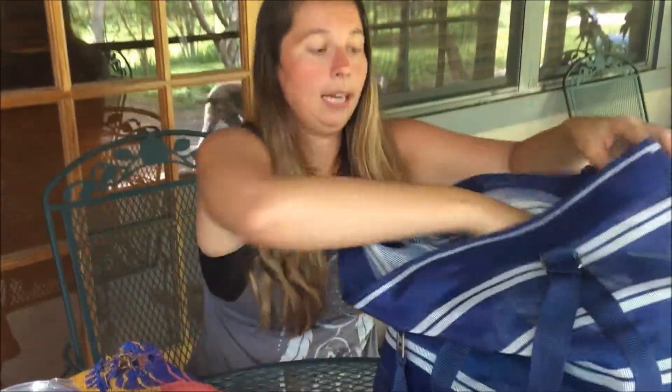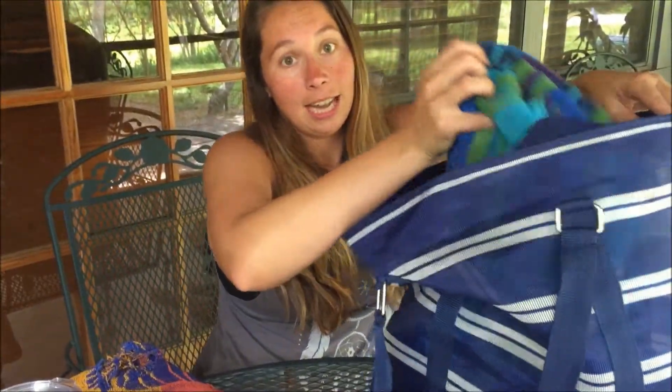I always have towels — who has a beach bag and doesn't carry towels? There are two towels. I also like to carry a sunglass holder, just in case I go in the water or they get dirty, so I have a nice safe place for my sunglasses.